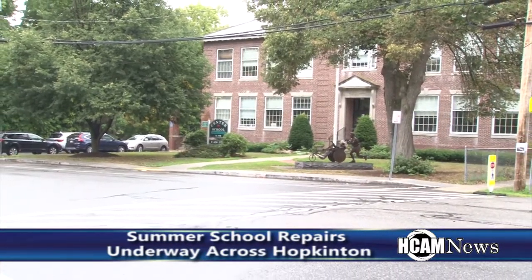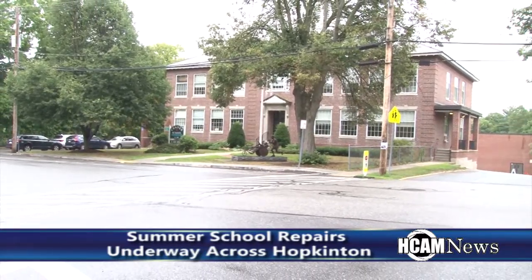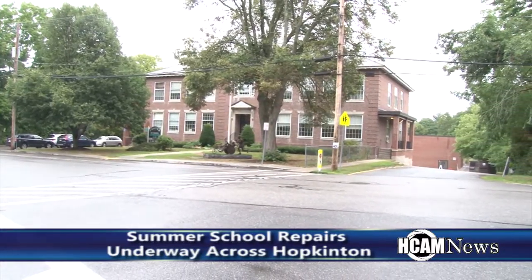While the majority of the projects will be done by the school year in September, a few of the smaller items will continue a bit into the school year. We'll address all the stuff that has to get done in classrooms and teaching spaces. Some of the stuff can go into the school year that doesn't affect the education process.